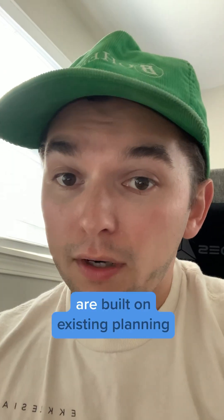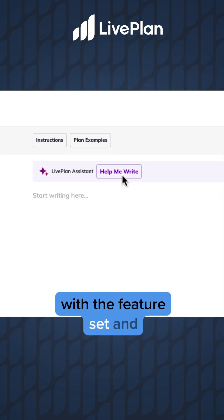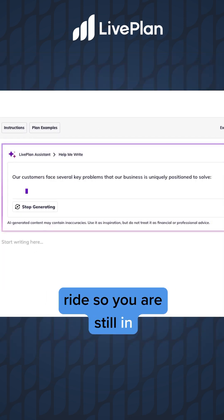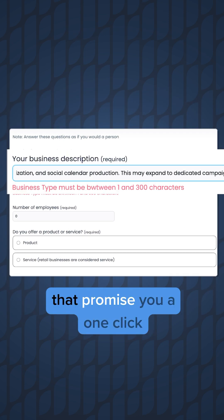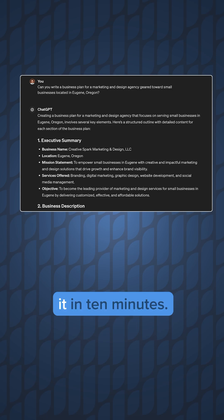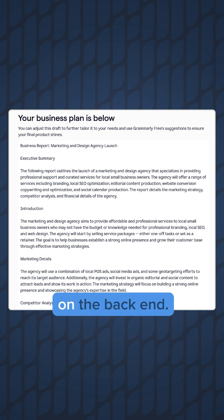The ones that really work are built on existing planning tools like LivePlan, where the AI integrates smoothly with the feature set and brings you along for the ride so you are still in full control. And don't even bother with those AI plan generators that promise a one-click solution or claim to do it in 10 minutes — you're going to get really bad output and be doing a lot of work on the back end.